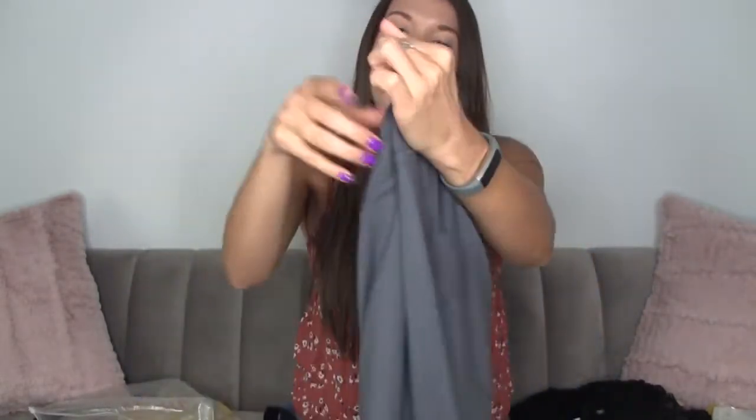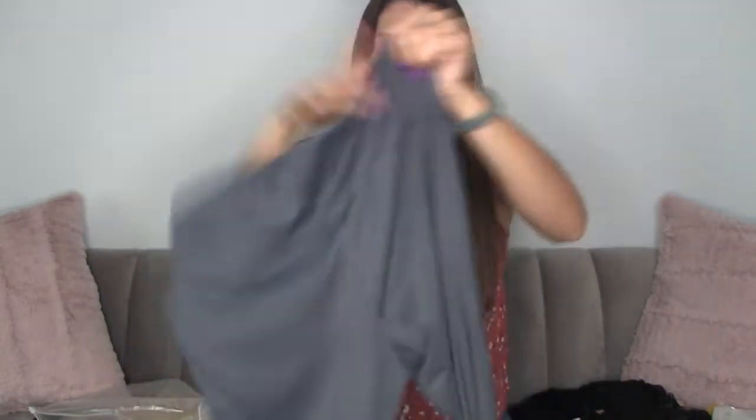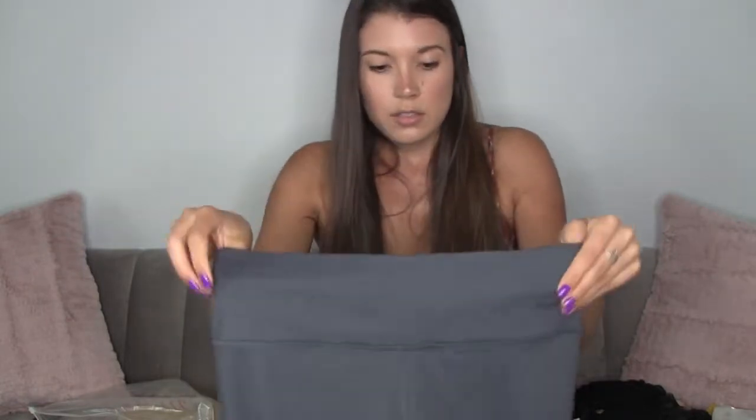It has that thick nice waistband for tummy control and they are so soft. I wish you could reach out and grab them to feel how soft these are. I can't wait to put these on — let's do it!